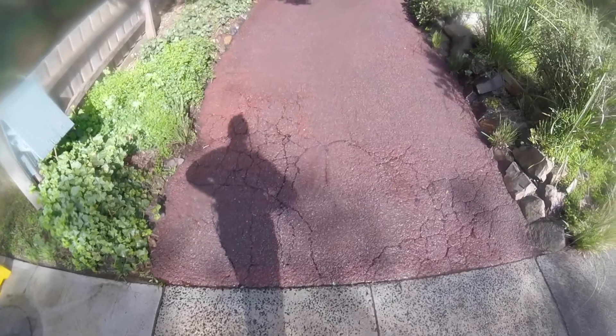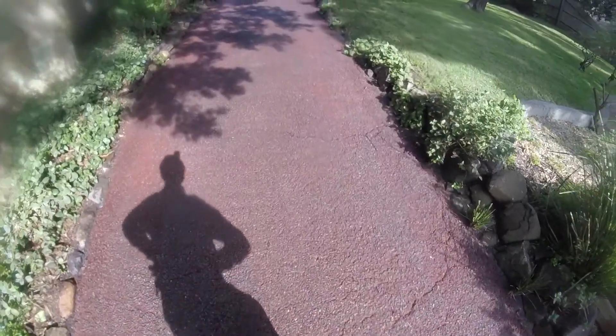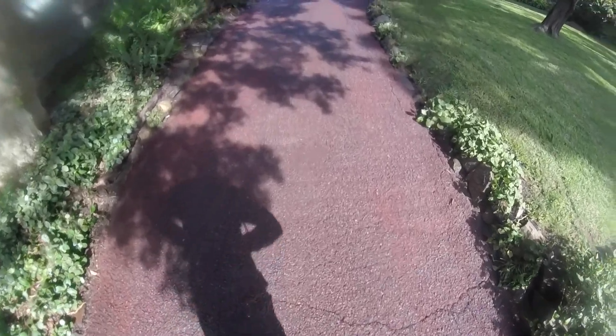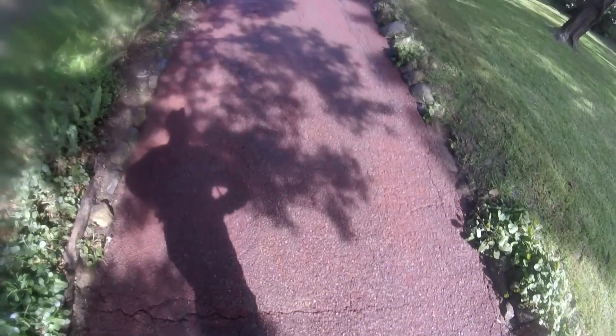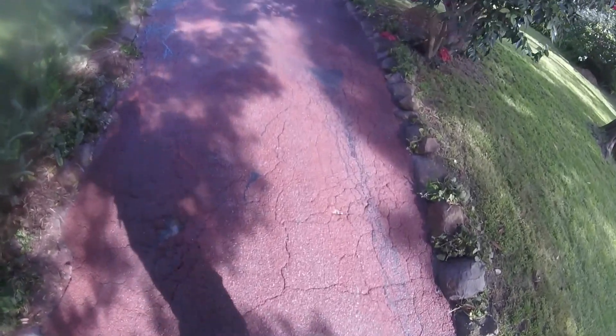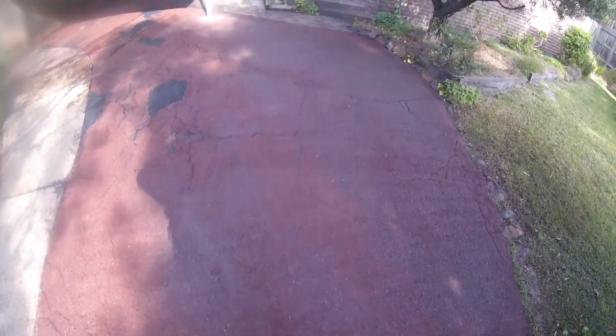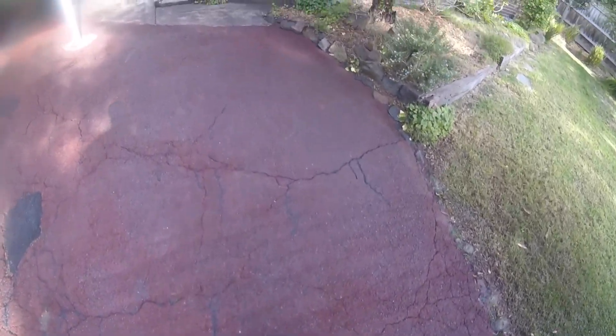Hey everyone, look at this — look at the results of this! Beautiful, absolutely gorgeous. It's come up really, really well as I would hope it would. She hasn't cleaned this driveway in over five years, so it's been quite a fair bit of time.